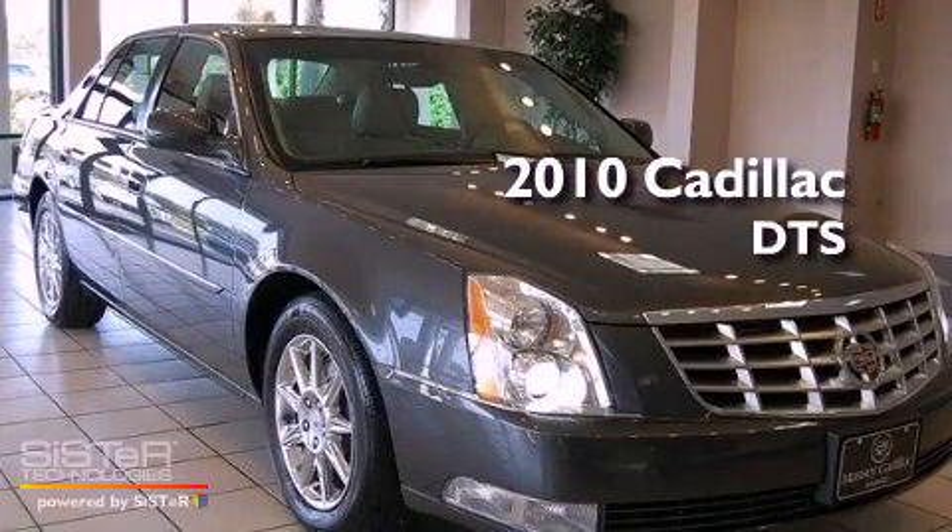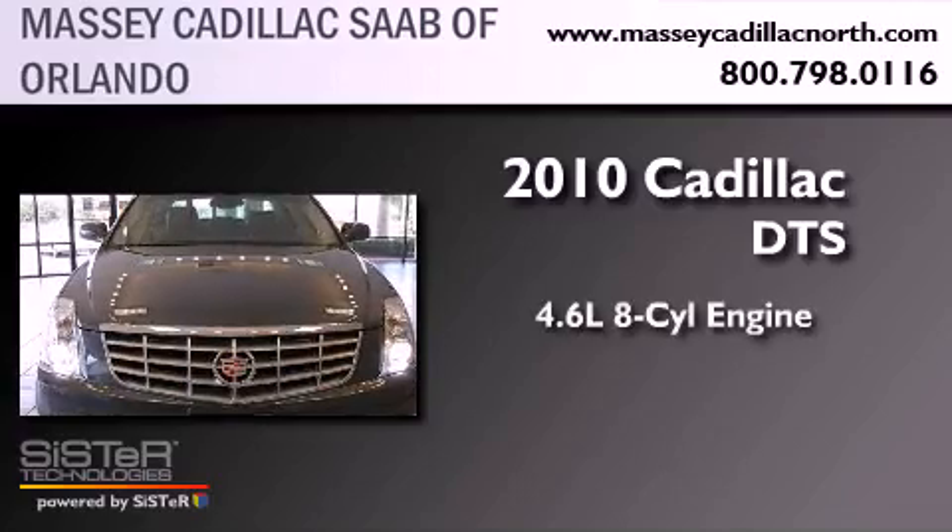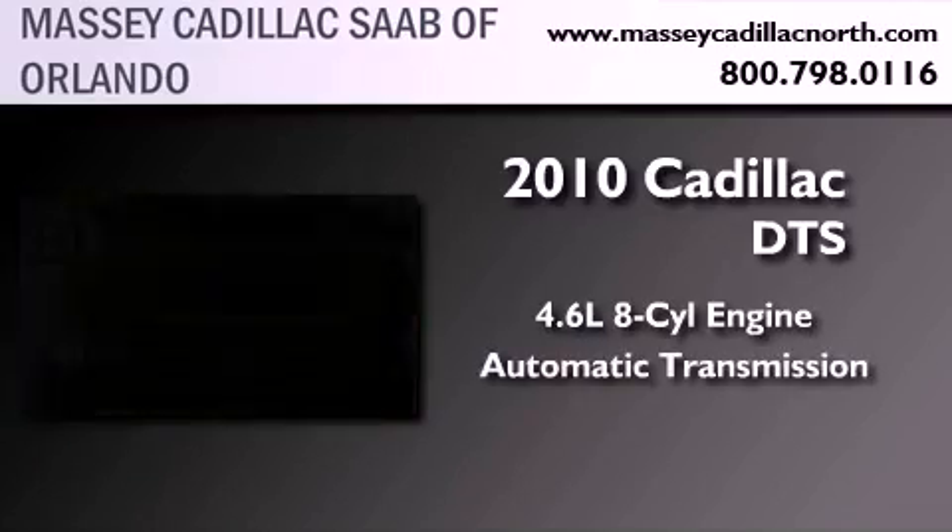This is a certified pre-owned 2010 Cadillac DTS. It has a 4.6 liter 8-cylinder engine and an automatic transmission.